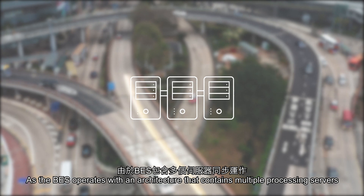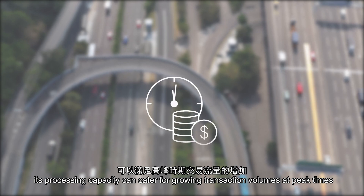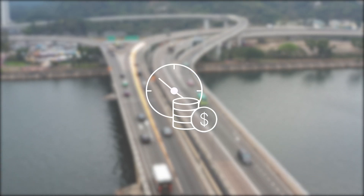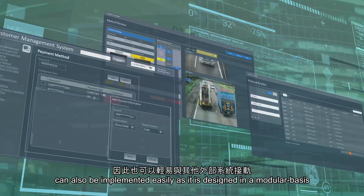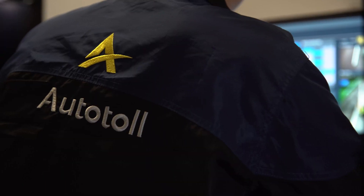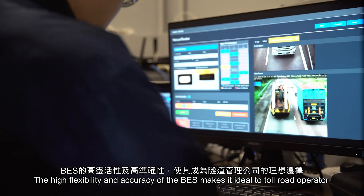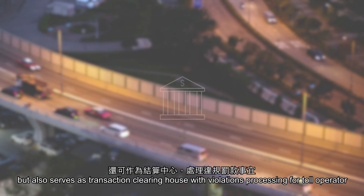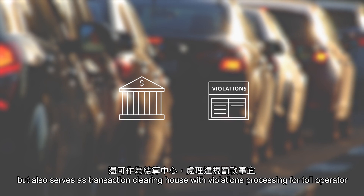As the BES operates with an architecture that contains multiple processing servers, its processing capacity can cater for growing transaction volumes at peak times. The system interface to external users can also be implemented easily as it is designed on a modular basis. The high flexibility and accuracy of the BES makes it ideal for toll road operators. It provides not only reporting functions on toll operations and transactions, but also serves as a transaction clearinghouse with violations processing for toll operators.